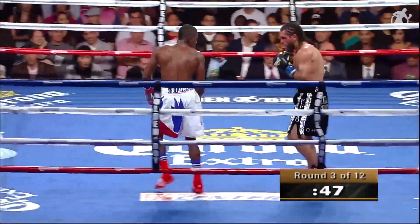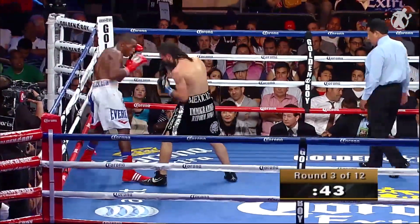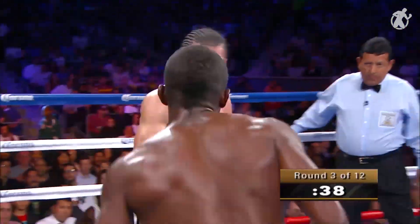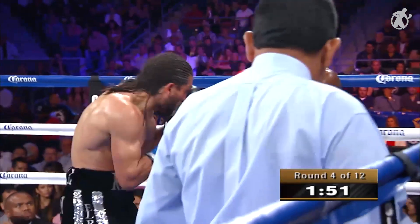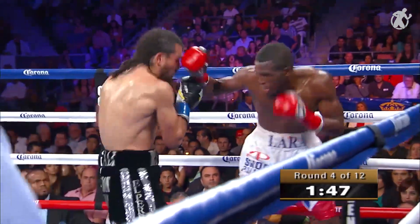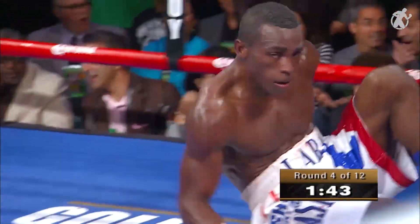It's been a very fast-paced fight. First two rounds, Lara was in complete control, but Angulo's coming on. No accurate shots to the head, but he's working the heck out of the body. Good body punchers over the years tend to chop fighters down, especially slim fighters — they're not used to being hit in the body. The left hook puts Erislandy Lara down!